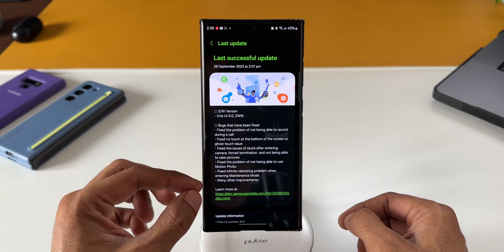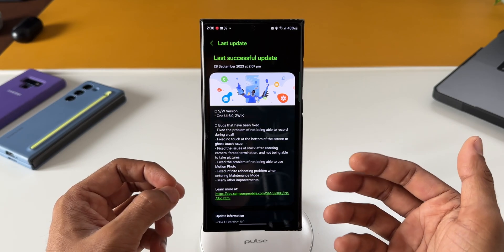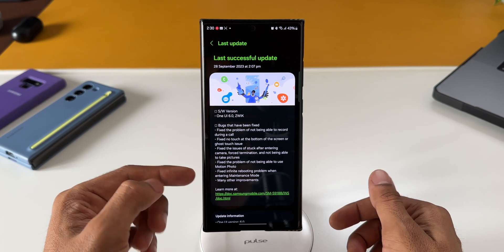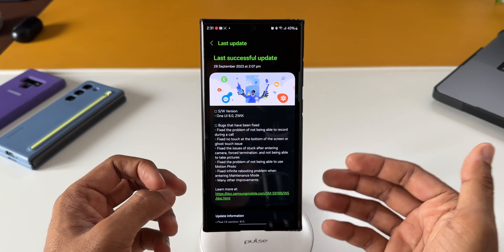Also fixed is the infinite rebooting problem when entering maintenance mode. Maintenance mode is something we don't generally get into often, so I haven't tested it personally, but if you have encountered that bug it will be fixed with this update. There are many other improvements as well on the One UI 6.0 beta.